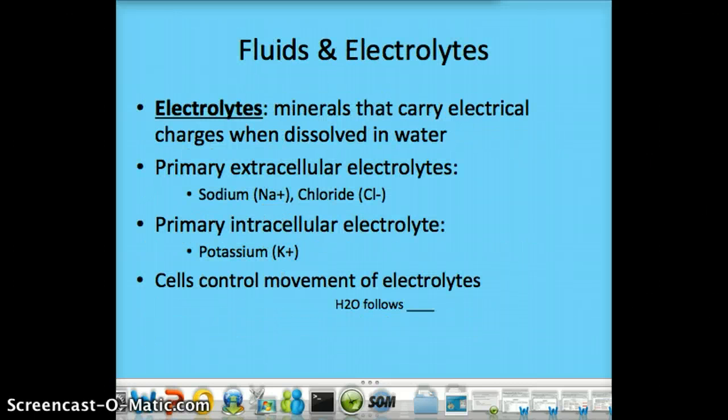Electrolytes are minerals that carry an electrical charge when dissolved in water. There are three of them. As we already saw before, the primary extracellular — which means outside of the cell — is going to be your sodium and your chloride. The primary intracellular inside the cell is going to be potassium. The cells can control the movement of electrolytes, and therefore control where water goes, because water is going to follow those electrolytes, or specifically follow sodium.